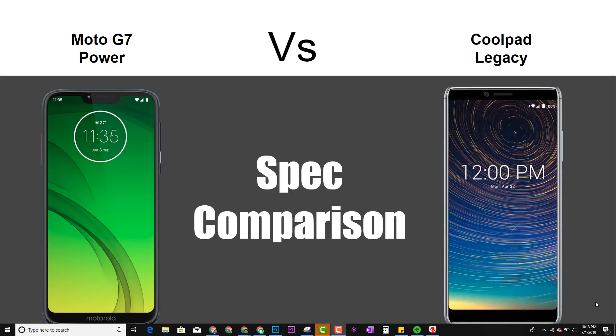In today's video we're going to be doing a side-by-side spec comparison between the Moto G7 Power and the Coolpad Legacy. We're going to put them side-by-side and see which one has the better specs.